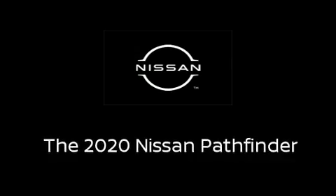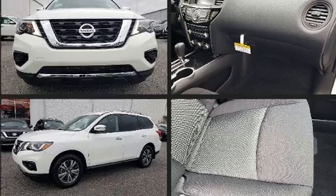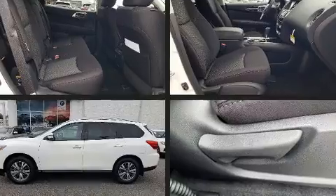Get excited about the 2020 Nissan Pathfinder. Under the hood you'll find a six-cylinder engine with more than 270 horsepower, providing a smooth and predictable driving experience.